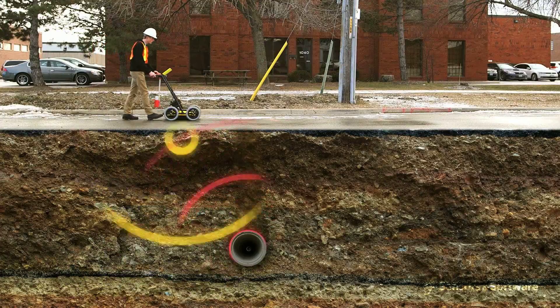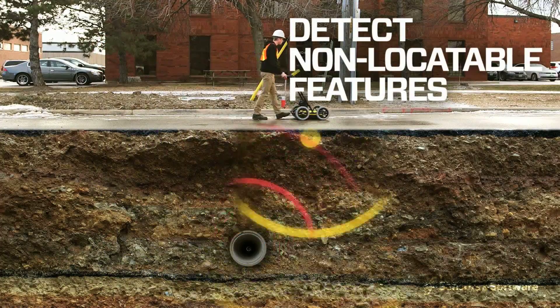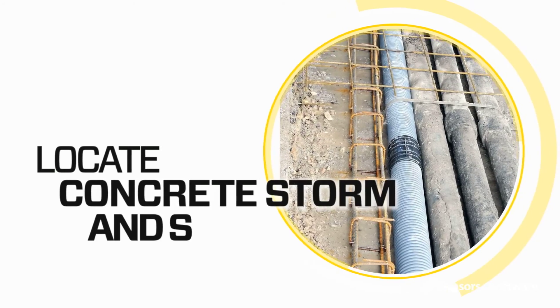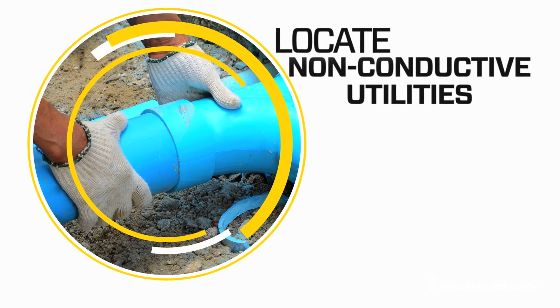GPR uses radio waves to detect traditionally non-locatable subsurface features such as non-metallic pipes including PVC and asbestos cement, concrete storm and sewer systems, and utilities where installed tracer wiring has failed.